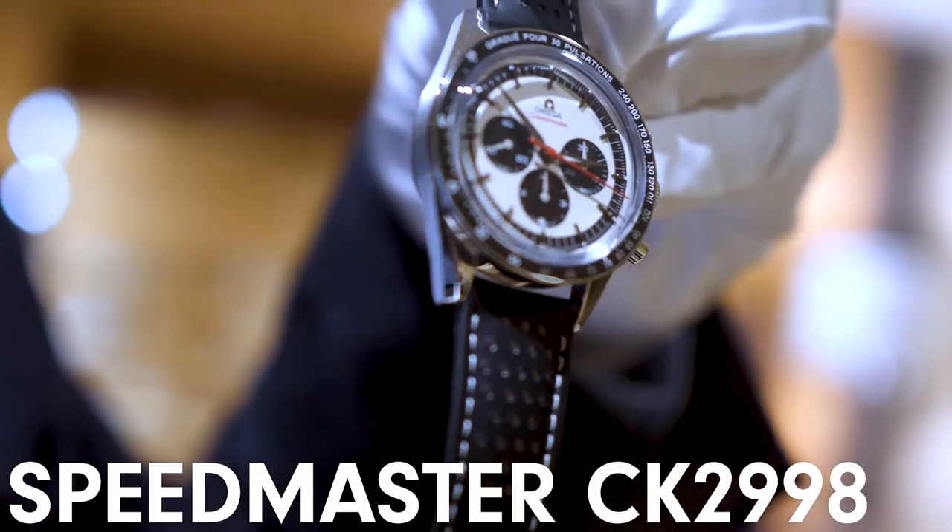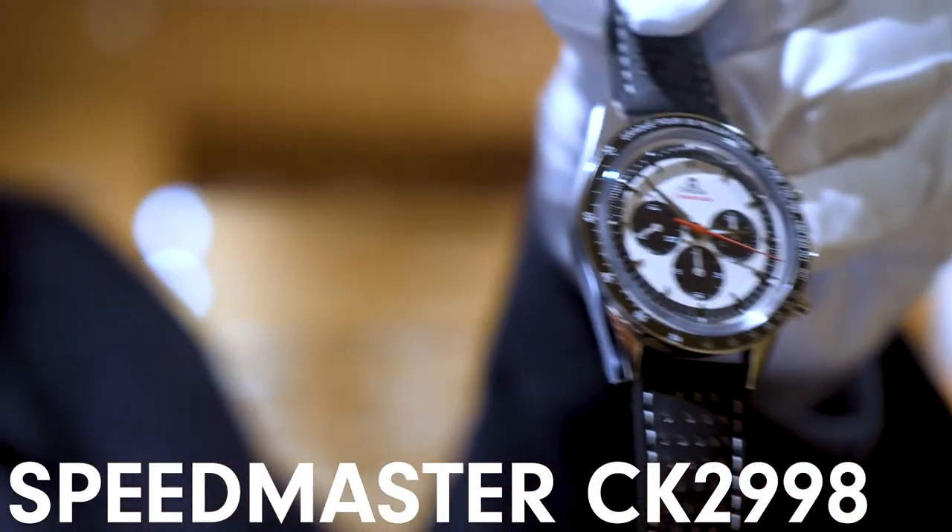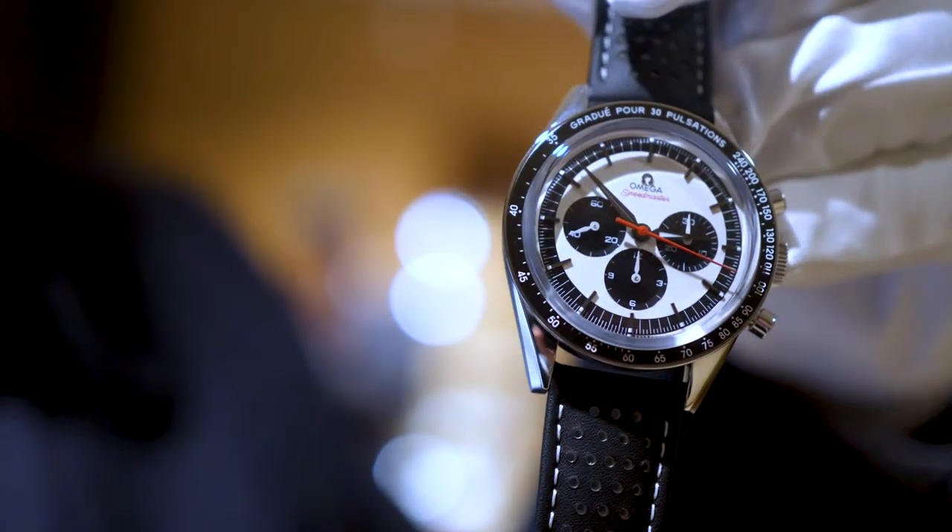We're on the Omega stand and this is the Omega Speedmaster CK2998 — that very special watch, brought out again in a new format with a pulsometer in it. It's limited, as before, to 2,998. Please do contact us if you're interested.